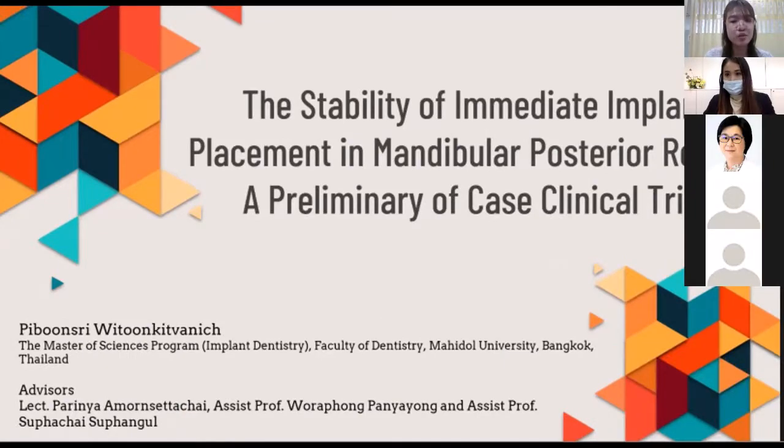I'm very grateful to my three advisors: Lecturer Palinja Amon-Sittachai, Assistant Professor Warapong Panyayon, and Assistant Professor Tsubachai.